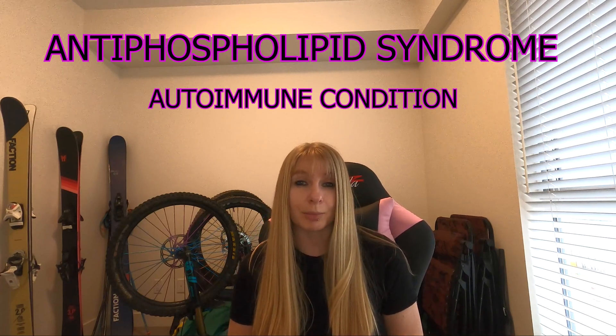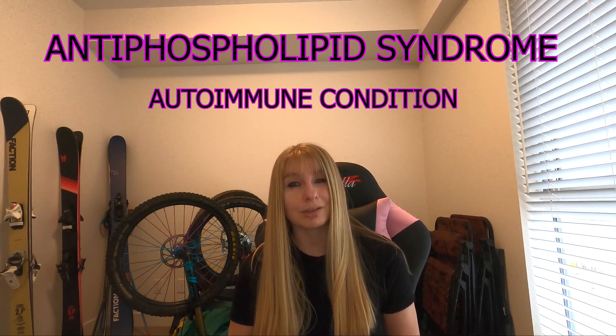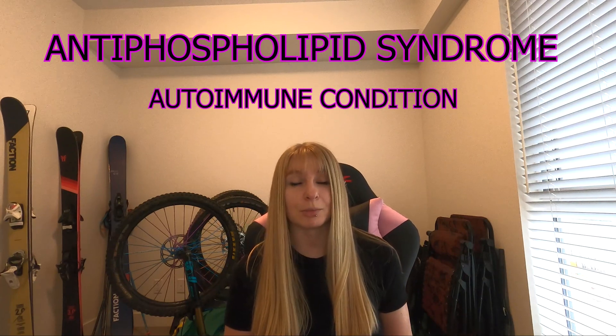So if you're diagnosed with a blood clot and then you test positive for antiphospholipid syndrome, then you're a little worse off and it's quite likely that you're going to require thinners for life to manage it.